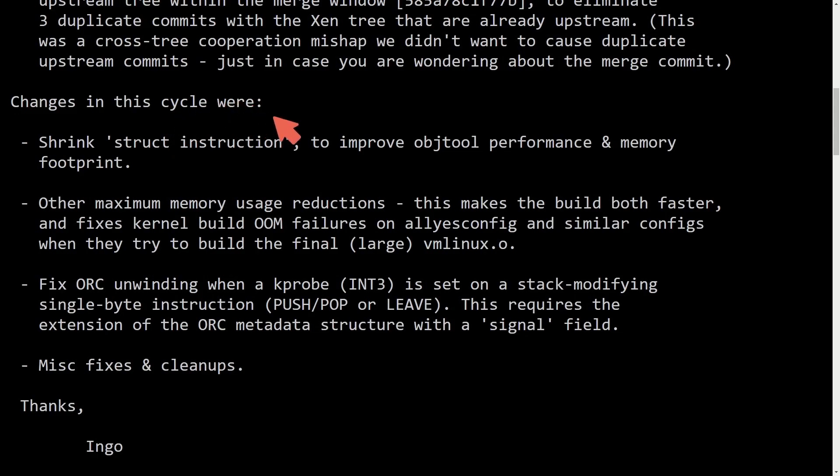Some changes in this cycle include shrinking the destruct instruction, improving object tool performance and memory footprint, and working on other maximum memory usage reductions. This makes the build both faster and fixes the kernel build OOM failures. They specifically cite something called all yes config and similar configurations, which caused issues when trying to build the final large vmlinux output file.